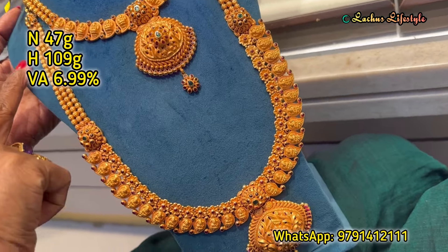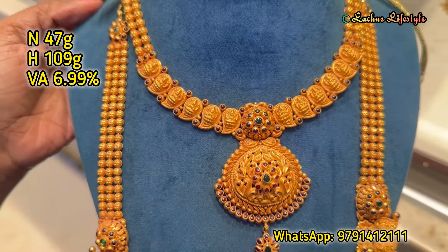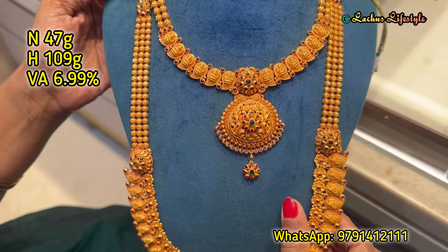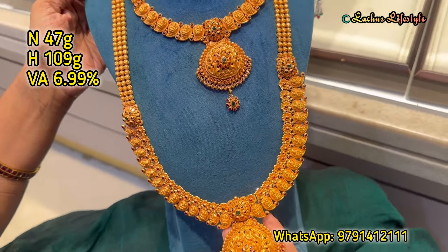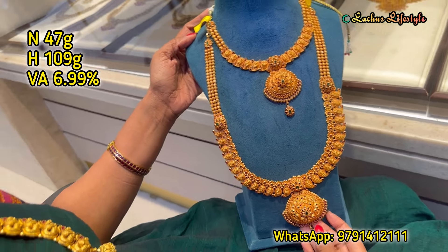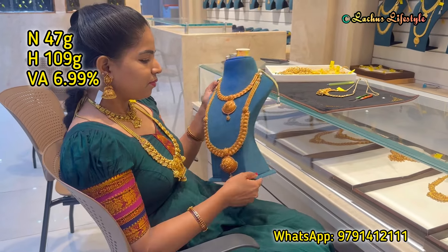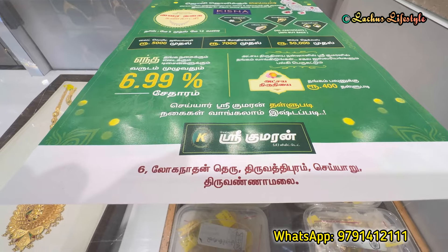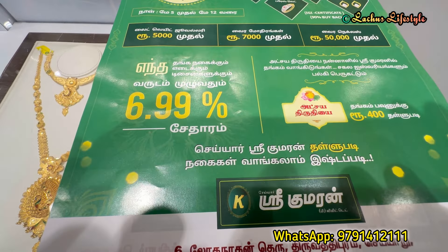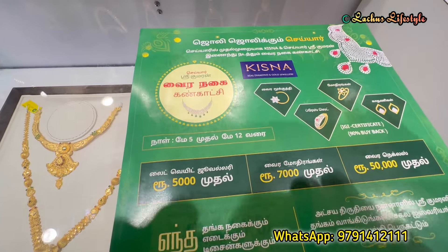If you want to see any collections, you can see a pamphlet. If you have a diamond jewelry piece or want to see any kind of jewelry pieces, you can check via your contact number. If you want to see a pamphlet, please like this video. Take care, bye bye.